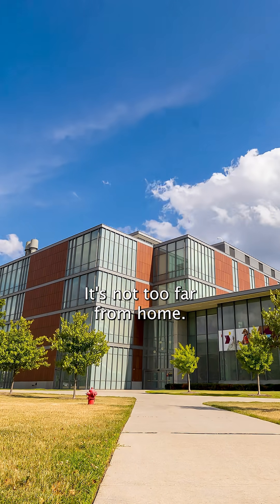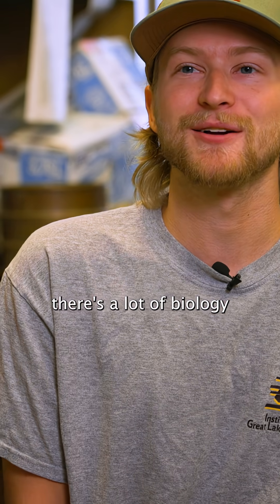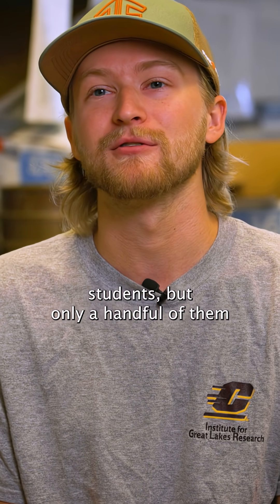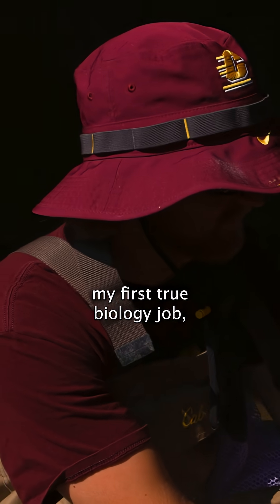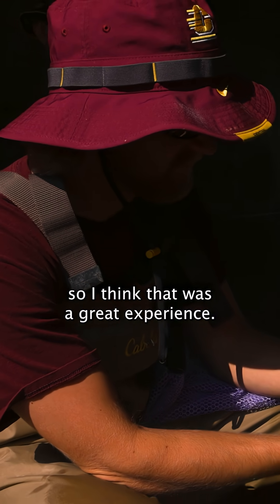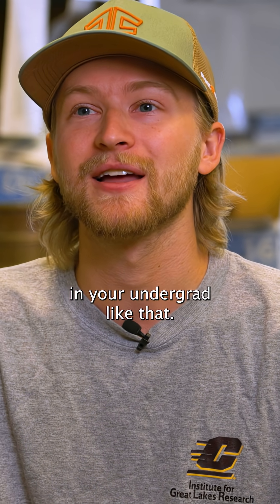Yeah, I think CMU is great. It's not too far from home, it's the right size. There are a lot of biology students, but only a handful of them work in a research lab as an undergrad. It was really my first true biology job, so I think that was a great experience. At a big university, you don't get opportunities in your undergrad like that.